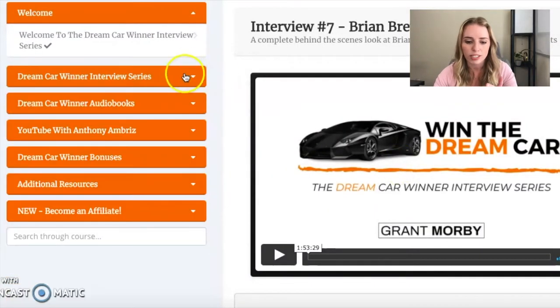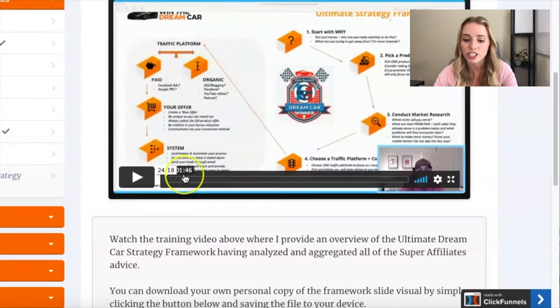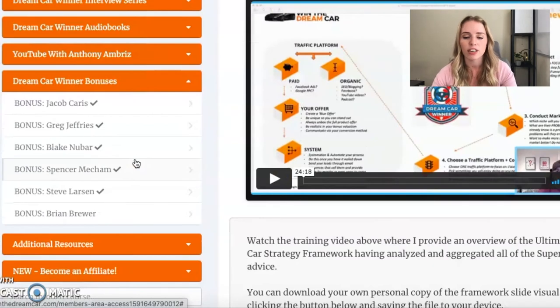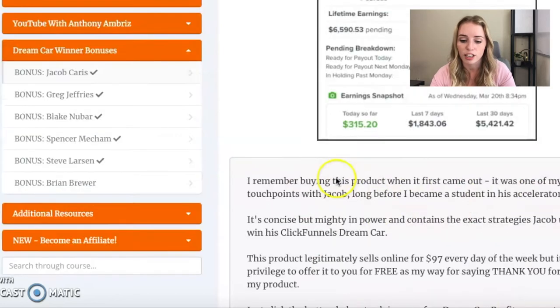Grant Morby took this to the next level. He took the strategies from interviewing all of these affiliates and did the work for us — he put together an ultimate dream car winning strategy on what we can do to win the dream car. We can download the strategy, which was so helpful. There are also some audio books and different bonuses to check out. What's super cool is these awesome affiliates not only agreed to do an interview, but they each gave us bonuses. You get Jacob Karras' bonus, which is his Dream Car Profits.